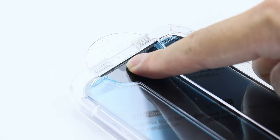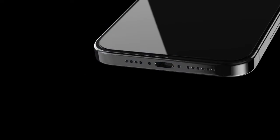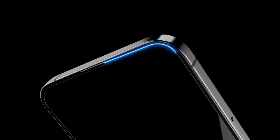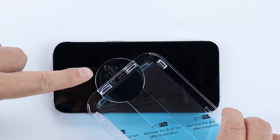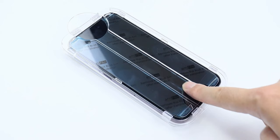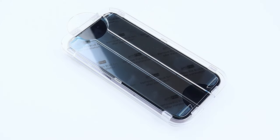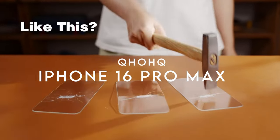Scratches, drops, and impacts are not a problem. If you're tired of fingerprints smudging your screen, this protector's hydrophobic and oil-repellent layer tackles 99.99% of smudges, keeping your screen crystal clear and cleaner longer. With ultra-clear visuals and responsive touch, the AMFilm delivers a smooth, lag-free experience whether you're swiping through apps or gaming at high speeds.